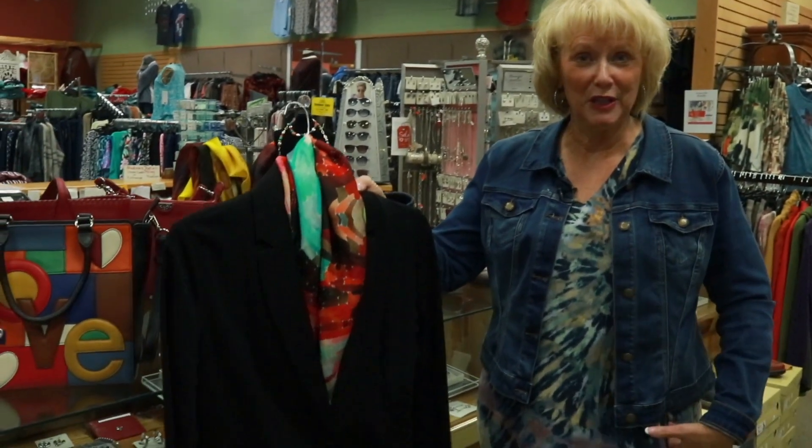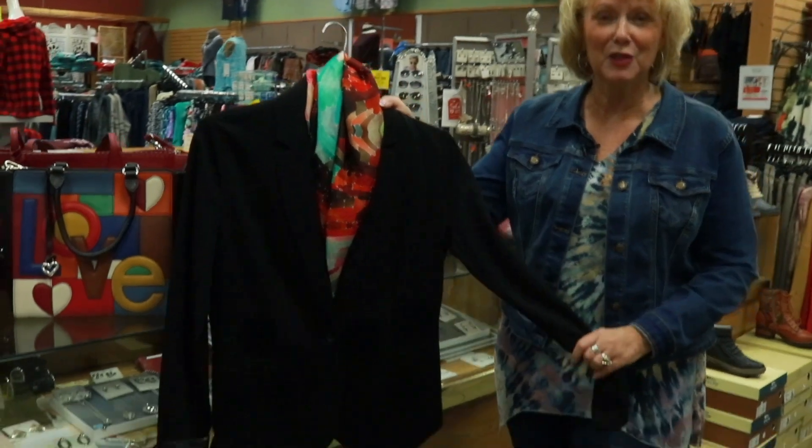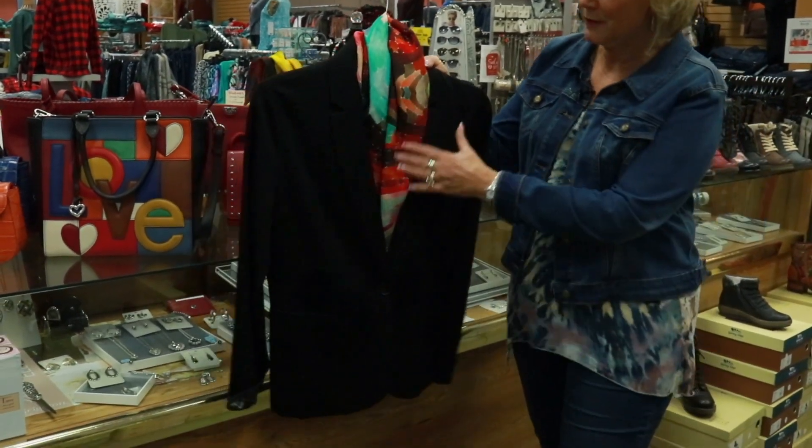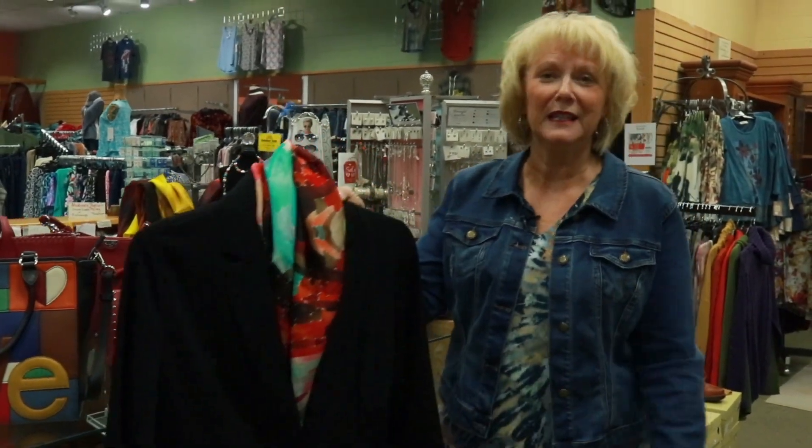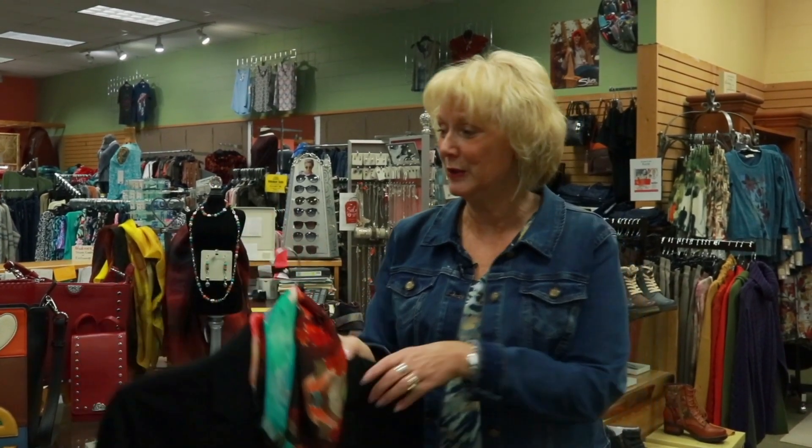It doesn't matter if you're wearing jeans or wearing a nice blazer to work — it's always fun to pop some color, like this beautiful scarf. Imagine how pretty that would be with some red boots underneath and some nice slim black slacks. Just beautiful, classy looking clothes.